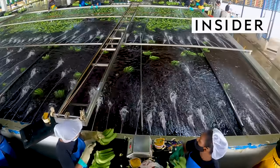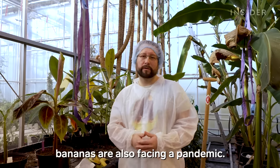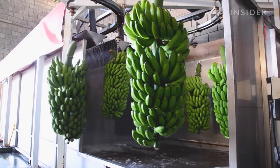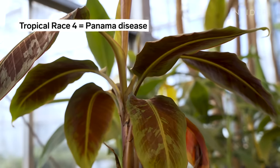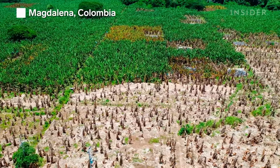The world's most popular banana may be on the verge of extinction. Similar to humans, bananas are also facing a pandemic. 99% of bananas exported to developed countries are just one group, called the Cavendish. And the Cavendish is vulnerable to Tropical Race 4, or Panama disease, the fungus that's now ravaging banana farms across the globe.